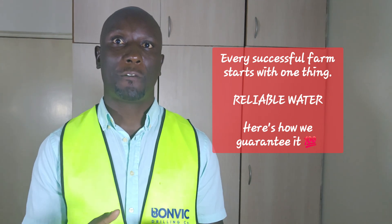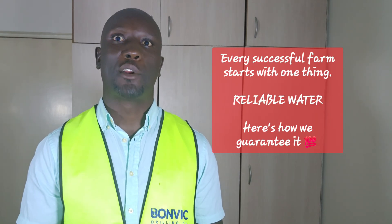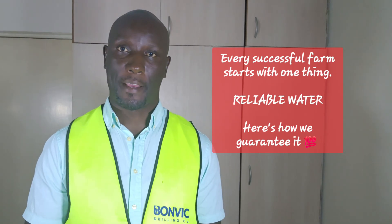If your water is hard, we'll install softening systems to protect your pipes and appliances. Every treatment system includes monitoring protocols, and we ensure consistent water quality year after year.